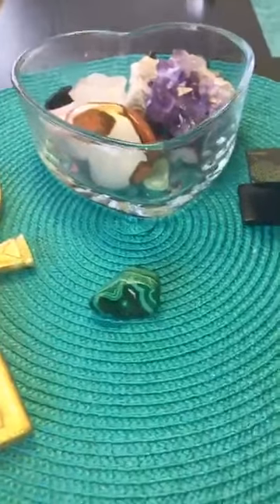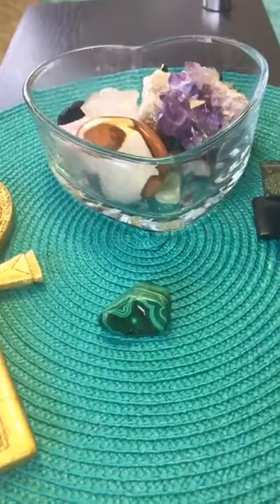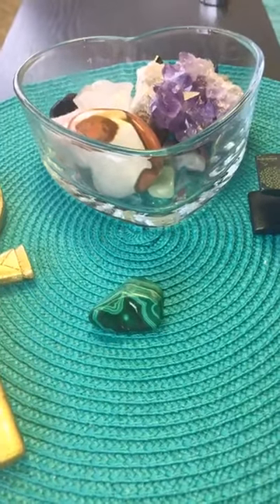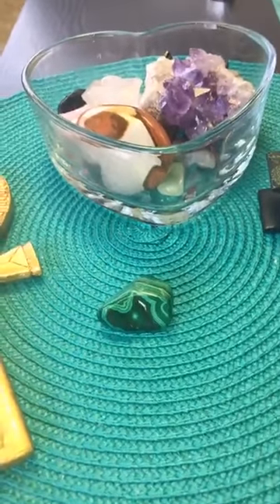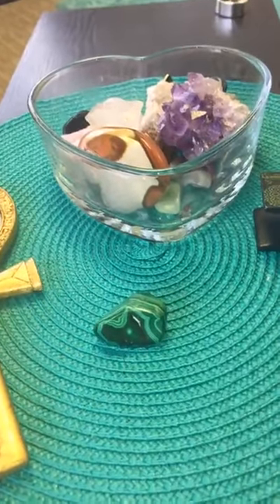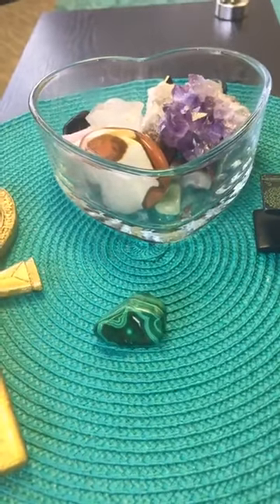Malachite is extremely powerful, so it must be handled with caution. A lot of people really don't know how powerful that stone is. You should talk to a qualified crystal therapist or someone who really knows about crystals, because it can actually be toxic. The best way to get it is in the polished form shown here, but I also have a raw form from South Africa — and with the raw form you want to avoid breathing its dust.